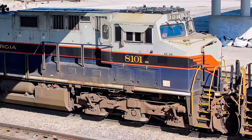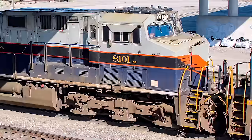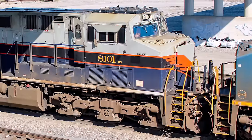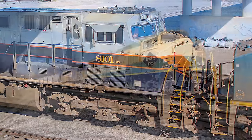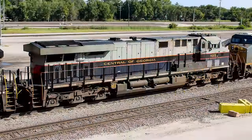The next heritage unit we see is Norfolk Southern 8101, the Central of Georgia. Norfolk Southern is slowly but surely rebuilding and repainting their fleet of heritage units, starting with the Aces, and they look just as good as the day they debuted back in 2012. So far no units have gotten this treatment yet, but they will eventually. I wonder: once the original 20 heritage units reach the end of their service life, will NS continue to use these one-of-a-kind paint jobs on newer locomotive models and keep the fleet alive, or will they let these historic colors die out one by one?